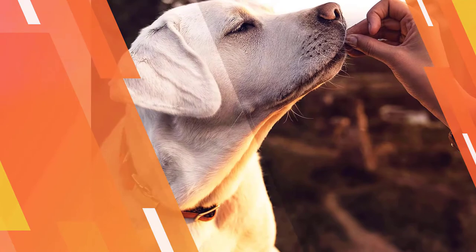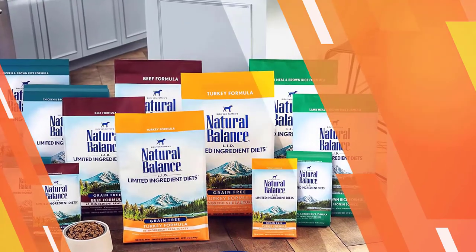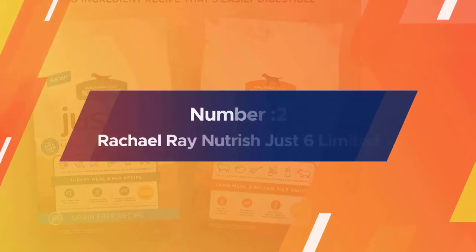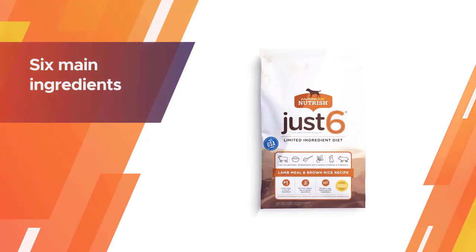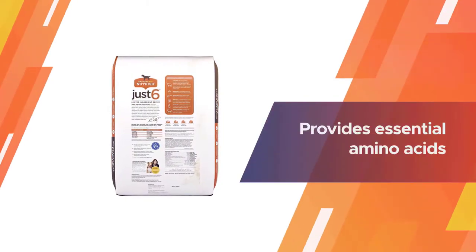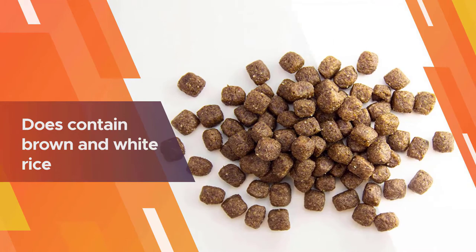Number two: Rachel Ray Nutrish Just Six Limited Ingredient Diet dry dog food. With only six main ingredients, Rachel Ray's natural dog food is a great choice for all sensitive pups. The first ingredient is lamb meal, which provides essential amino acids and helps support lean muscle. Although free of wheat and corn, the recipe does contain brown and white rice.